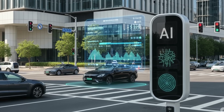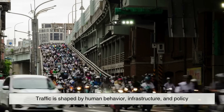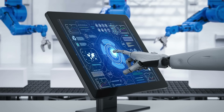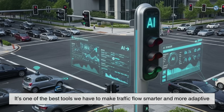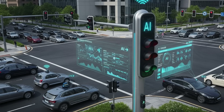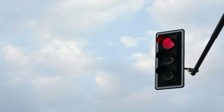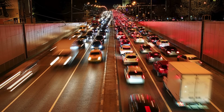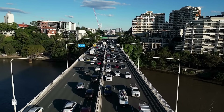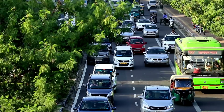So can AI traffic lights end urban gridlock? Not completely. But they can get us close. Traffic is shaped by human behavior, infrastructure, and policy. And while AI isn't a perfect fix, it's one of the best tools we have to make traffic flow smarter and more adaptive. So the next time you're stuck at a red light, just imagine — what if your city had a brain? We're at the edge of a transportation revolution. Cities that embrace these innovations stand to gain not just smoother traffic, but cleaner air, safer roads, and better quality of life for everyone.